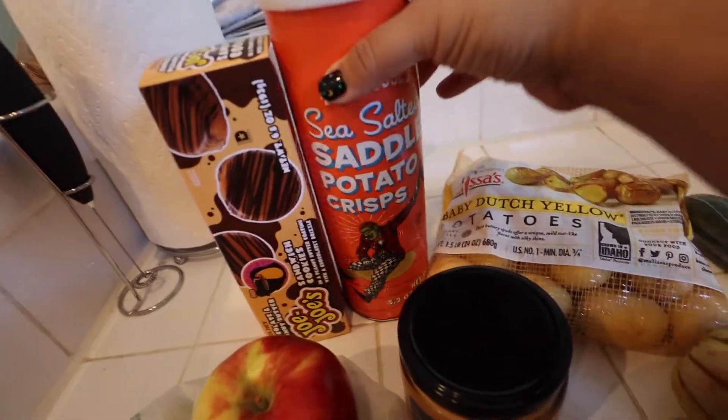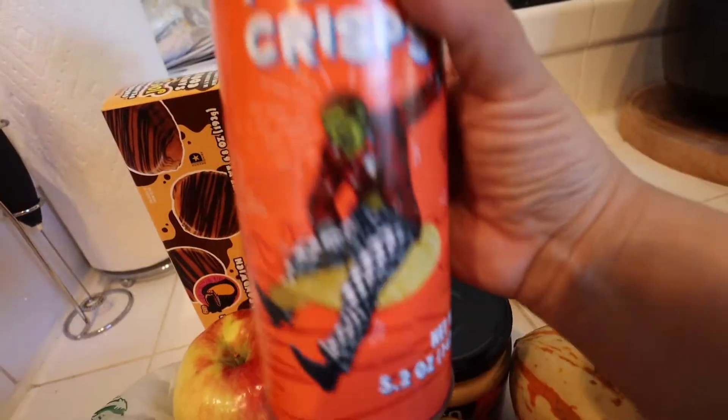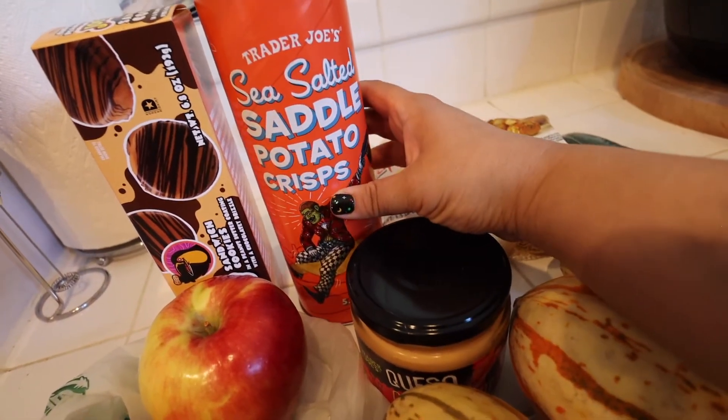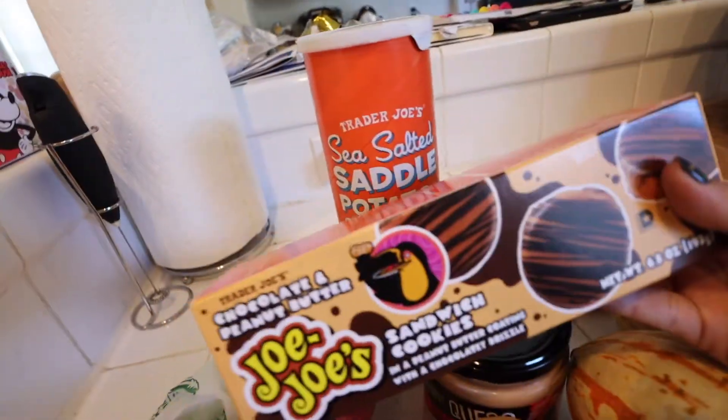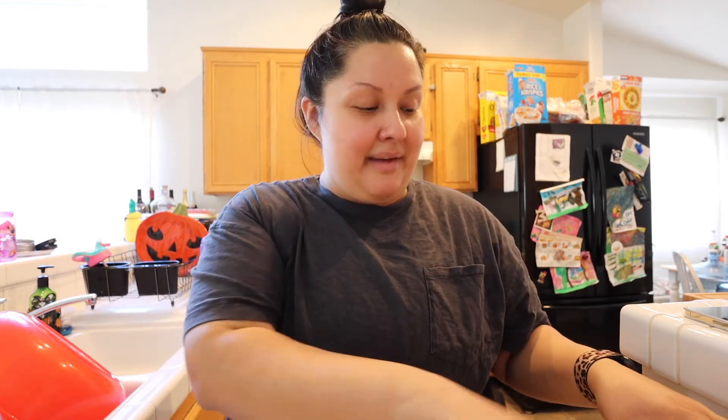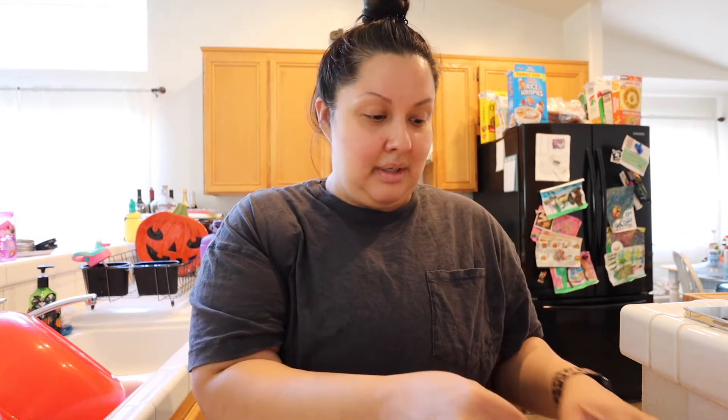Speaking of my husband and daughter, I grabbed these for them — he loves Pringles, and these are kind of like their version of Pringles. And I know she loved these last year. That is it! Thanks for coming along to this quick, last-minute haul. My husband and daughter left, and I'm never alone, so I ran for the hills — or for Trader Joe's, which feels like a normal place to go.